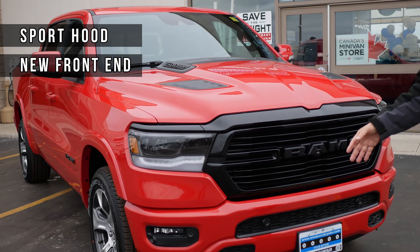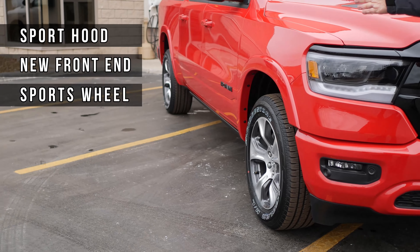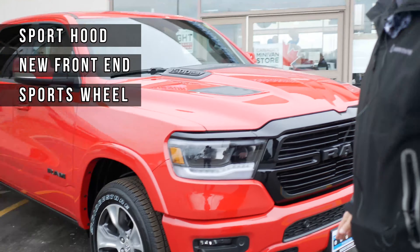If you come around to the side, it's got the sport wheels, which is really nice on the Laramie — that's a really nice feature. Now we're going to check some of the other features.